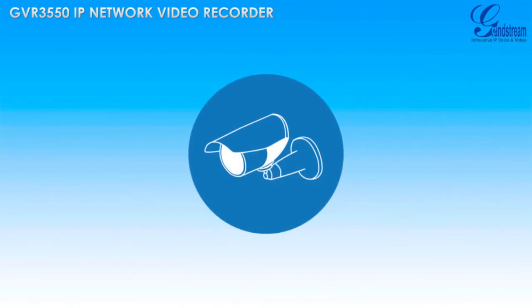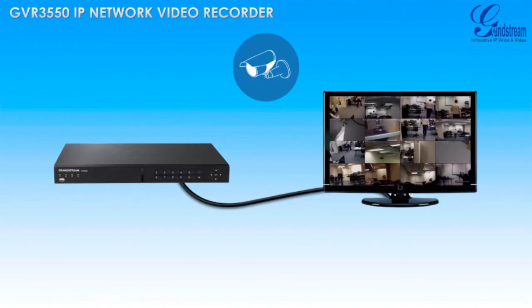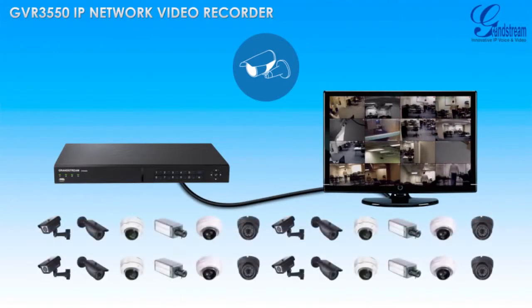The GVR3550 offers a robust interface for monitoring the live feeds of up to 24 IP cameras. HDMI and VGA ports built-in allow users to easily view live feeds and recordings by connecting the GVR3550 to a TV or computer monitor.